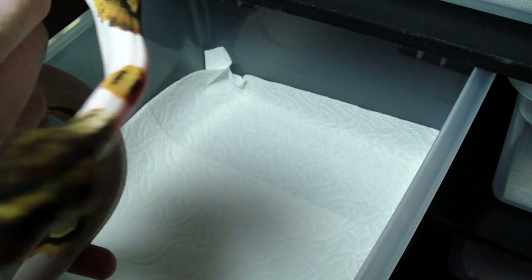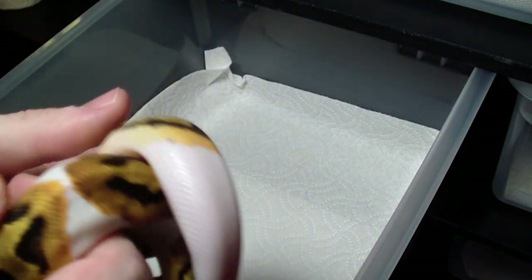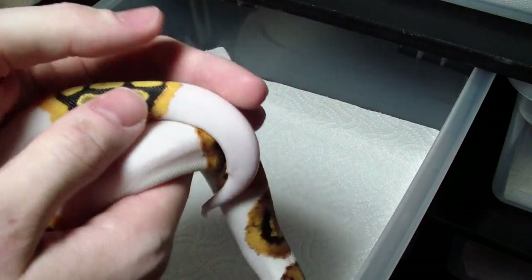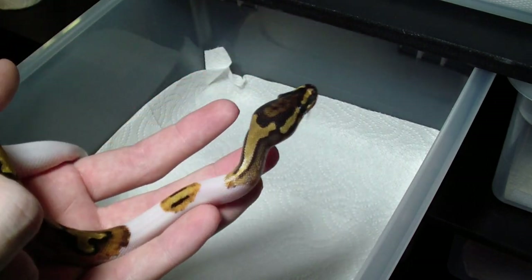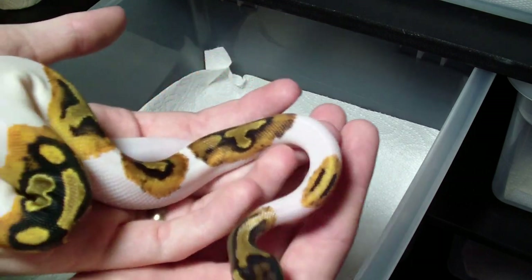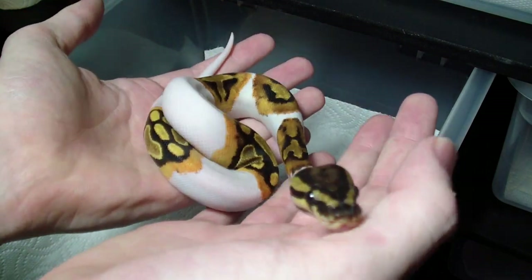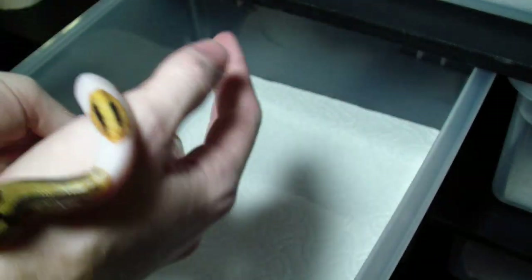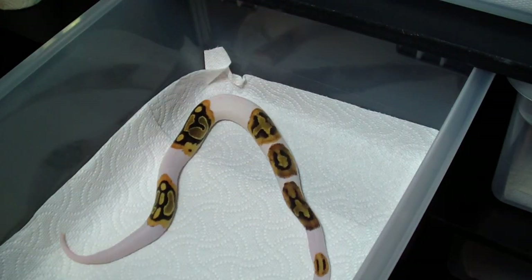He eats really well for me — he eats adult mice like a champ. I got him about a month ago at a local reptile show and the deal I got on him was just fantastic. I kept walking around the show with him and everyone kept offering me a lot of money for him because of how much I paid and how cool he looks, but I couldn't do it. I went there to get a piebald and the fact that I found him for that deal was amazing.